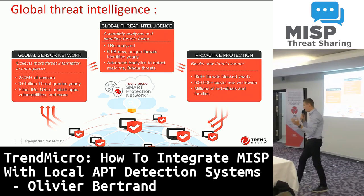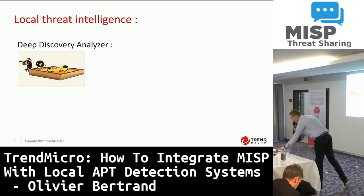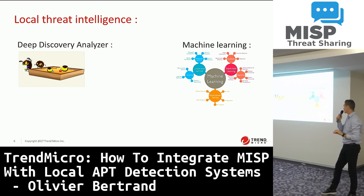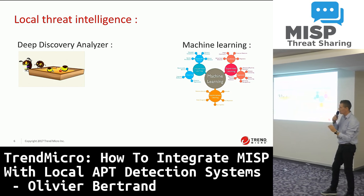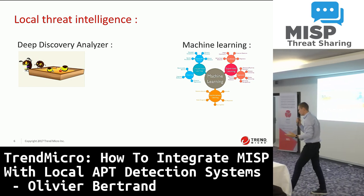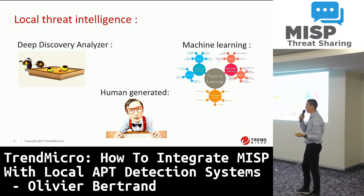With the Trend Micro ecosystem, you have the global threat intelligence, but you can also generate local threat intelligence yourself. We have the sandbox called the Deep Discovery Analyzer. We can also make use of machine learning directly on the endpoint, server, and network inspection to ensure that any event, object, IP, URL, or domain name recognized by the Trend Micro system will also be analyzed by machine learning and classified as a threat or as a false positive. We also accept human-generated elements, like IOCs received from your organization.